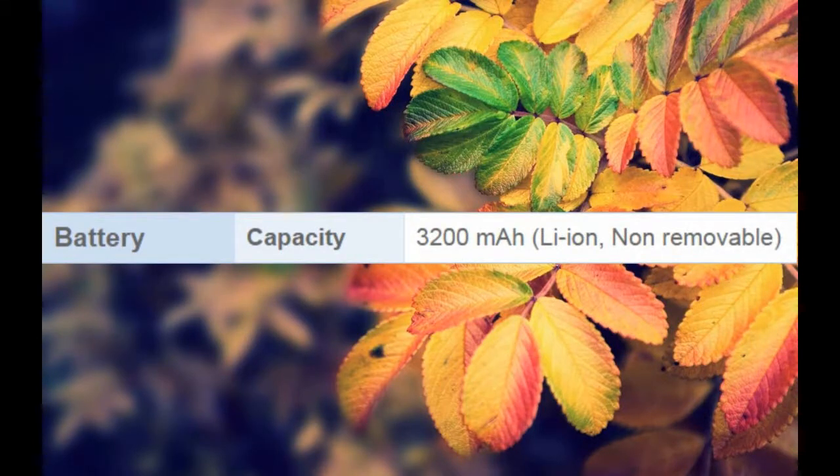Battery Capacity: 3,200 mAh, Li-Ion, Non-Removable.